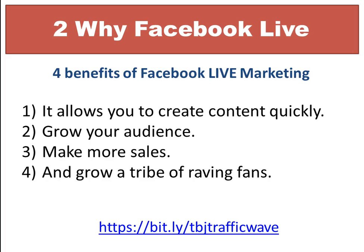The third benefit is to make more sales from your product or service as you do your Facebook Live, because you're not just doing Facebook Live to chit-chat. As an entrepreneur or business owner, you have a product or service you want to sell, and this is a great way to actually make that sale.